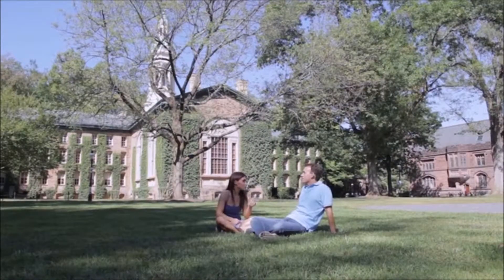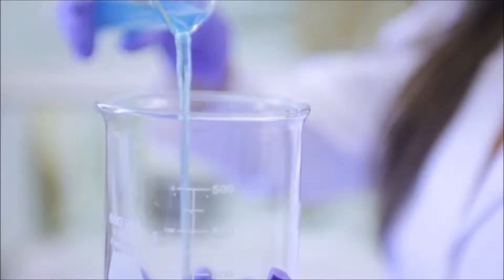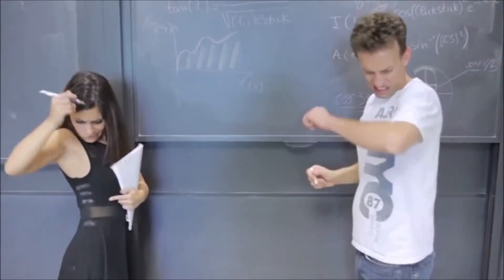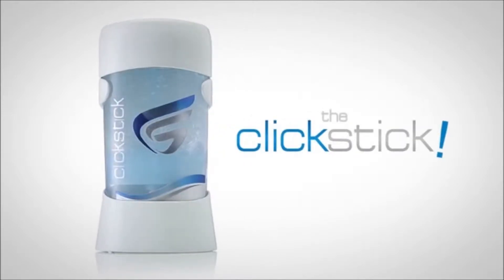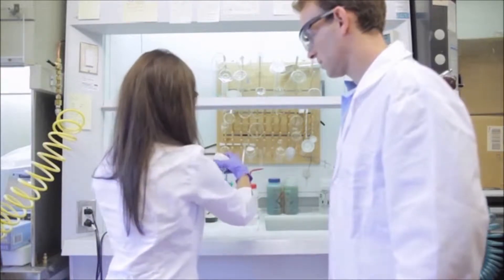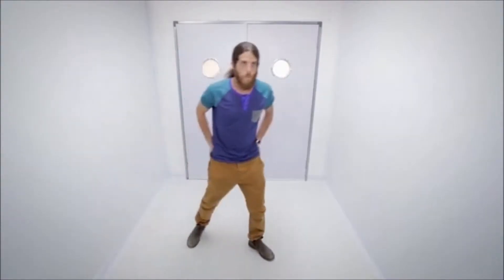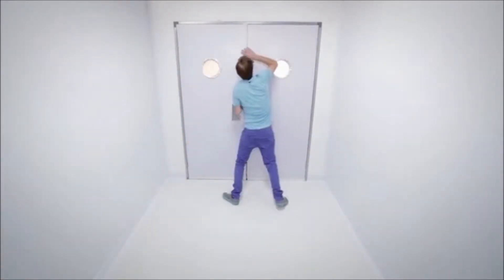These two geeks right here are Carla and Gilad, and they've invented something that will blow your mind. And like any other major invention of the 21st century, it all started with a mix of bad smell and irritating stains. Introducing the Click Stick, the first smart electric deodorant. Gilad and Carla realized it was time to make deodorant more fun and effective. And as graduate students at Princeton University, they knew they had to conduct an experiment — luckily, they found some willing subjects.